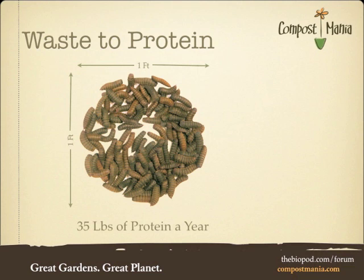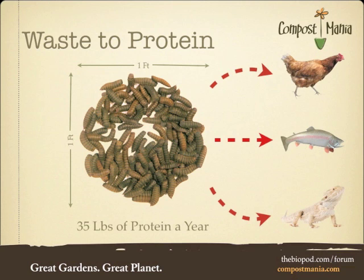That's what I call nutrient recovery. More importantly, these grubs auto-migrate and can be easily harvested. They can be fed to chickens, fish, reptiles, or blended into all kinds of animal feeds.